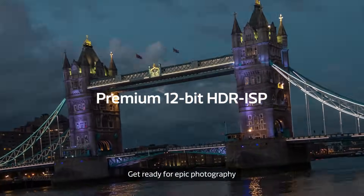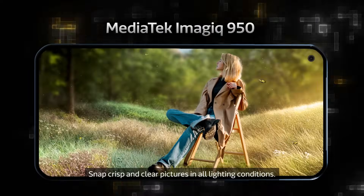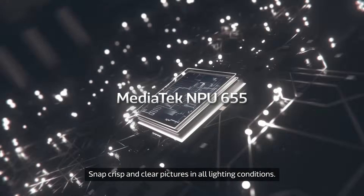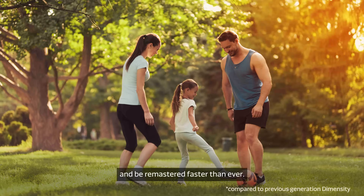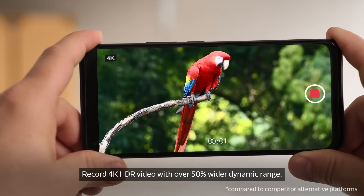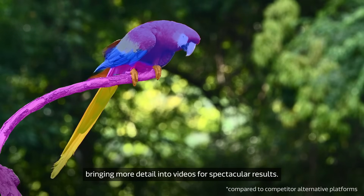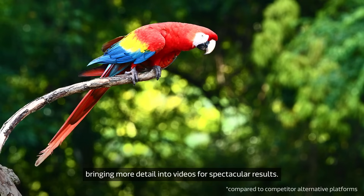Get ready for epic photography with transcendent image quality. Snap crisp and clear pictures in all lighting conditions. That perfect shot will focus and be remastered faster than ever. Record 4K HDR video with over 50% wider dynamic range, bringing more detail into videos for spectacular results.